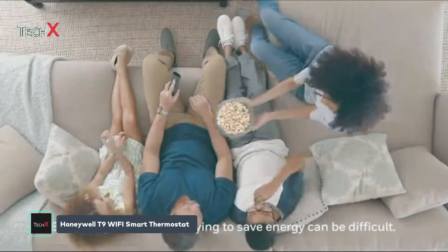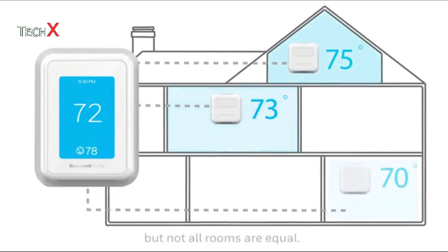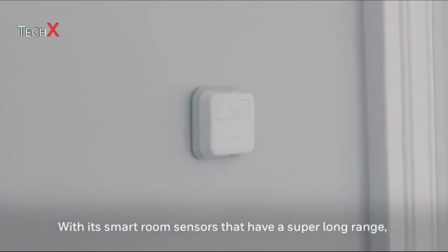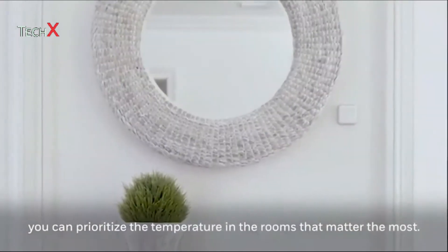Balancing comfort and trying to save energy can be difficult. You can control the temperature of your home, but not all rooms are equal. And people move around. The T9 Smart Thermostat can help. With its smart room sensors that have a super long range, you can prioritize the temperature in the rooms that matter the most.